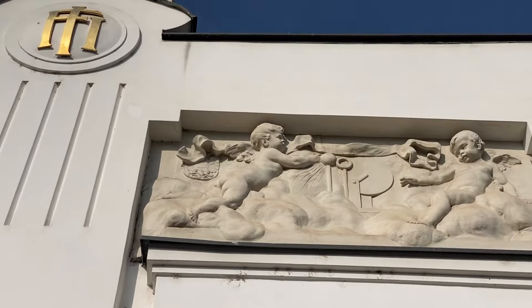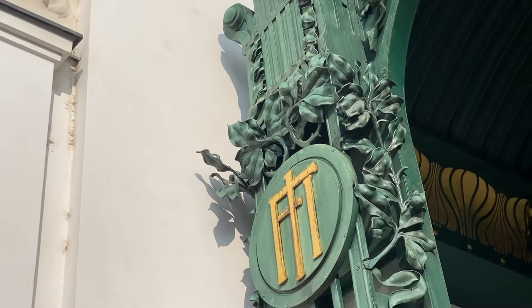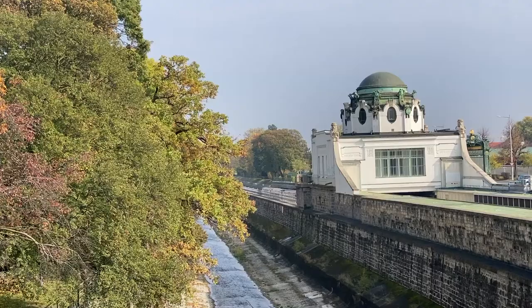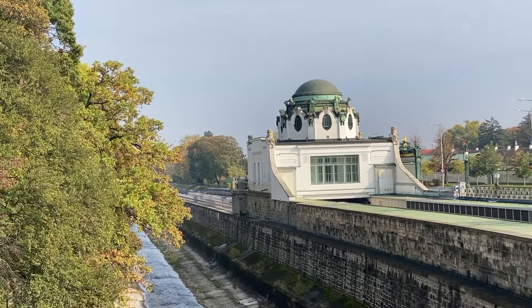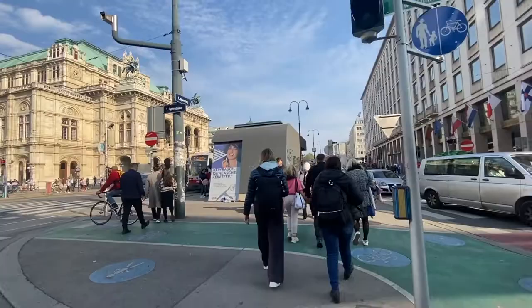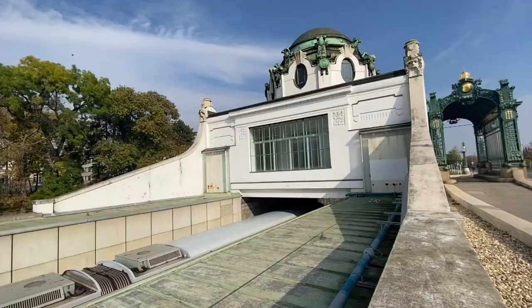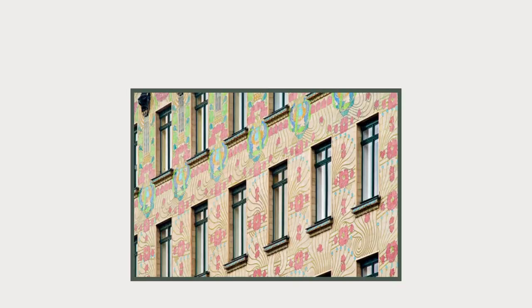Some have called Otto Wagner the father of modern architecture. This influential Austrian helped move Vienna from Jugendstil, or Art Nouveau, into 20th-century architectural practicality. Wagner's influence on the architecture of Vienna is felt everywhere in the city, as noted by Adolf Loos himself, who in 1911 is said to have called Wagner the greatest architect in the world. Today we will see the best places to immerse yourself in the unique architecture of Vienna.